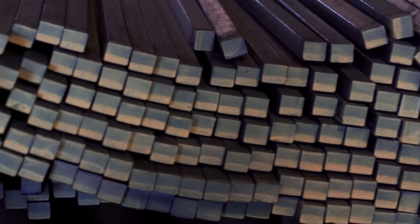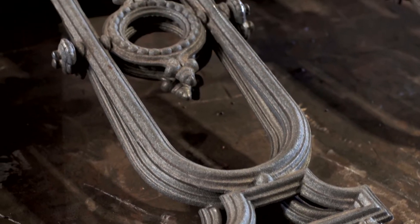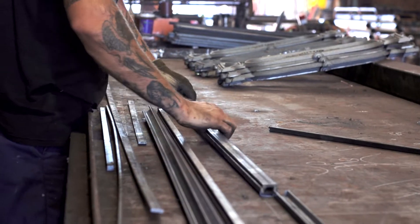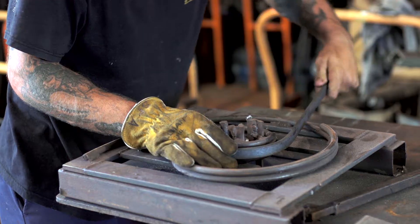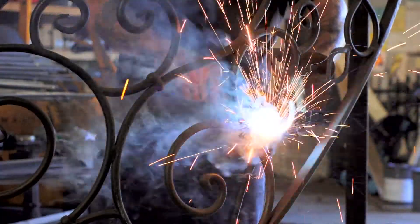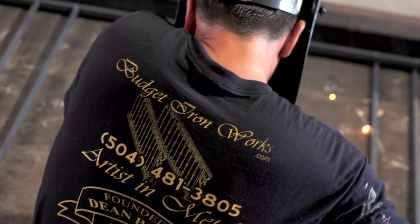None of our material comes pre-cut or pre-bent. Once the job gets laid out and cut out, it goes into our fabricating table. Every job is different, it's custom made. We still put out scroll work, we hand bend stuff, we try to design and come up with different crafts and schemes to make the rails match the gates.